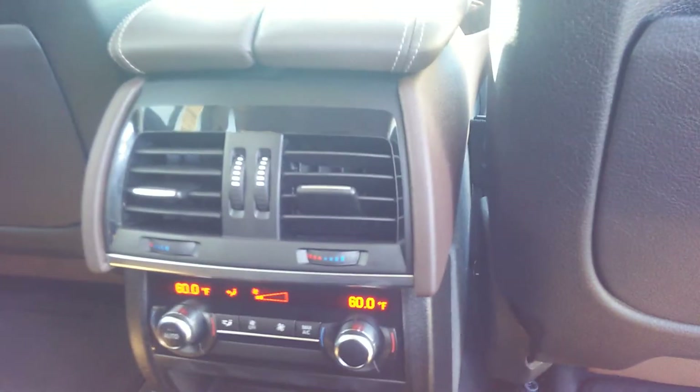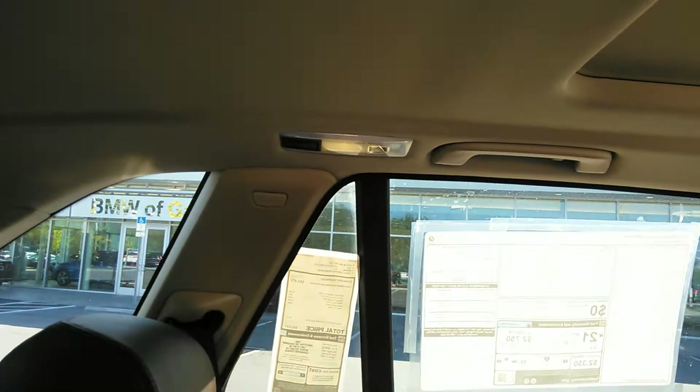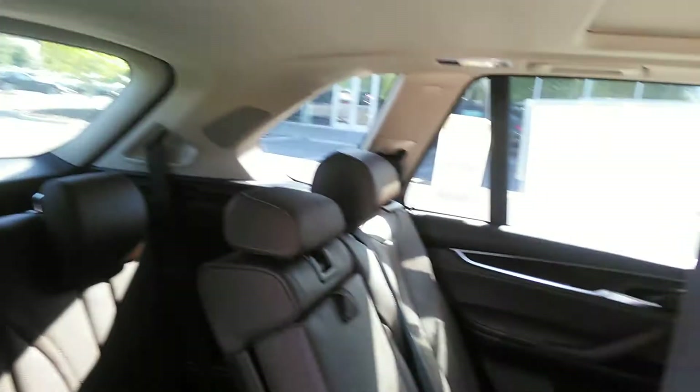The passengers actually have their own ventilation system. They also have their own lighting system, which I think is marvelous. And the back seat also has its own ventilation system.